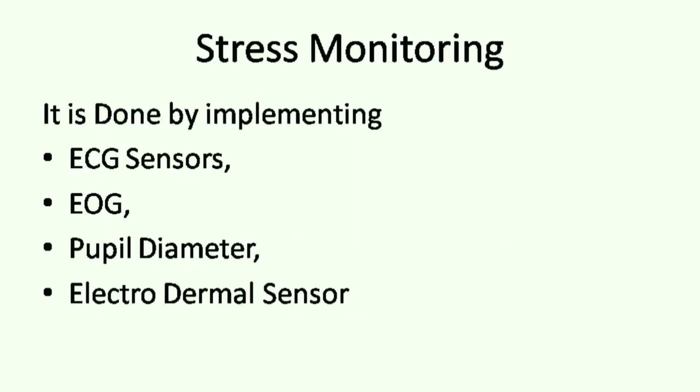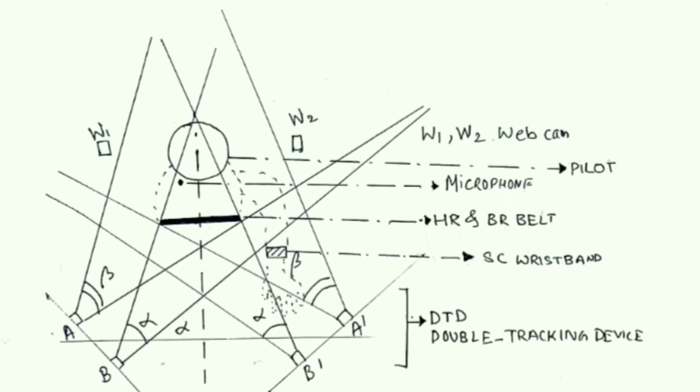Stress monitoring is implemented by ECG sensors, EOG, pupil diameter measurement, and electrodermal sensors. From the diagram we can see how the pupil diameter is measured for assessing the amount of stress placed on the pilot.